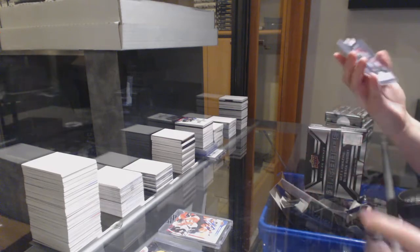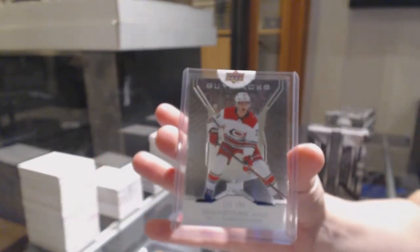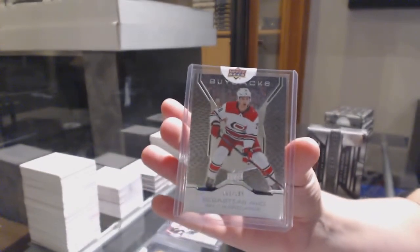We've got number to 199, base for Carolina, Sebastian Aho. Well, Lindsay, you did call a player.